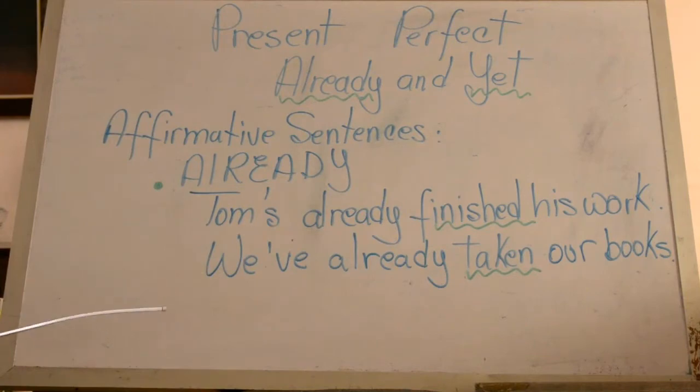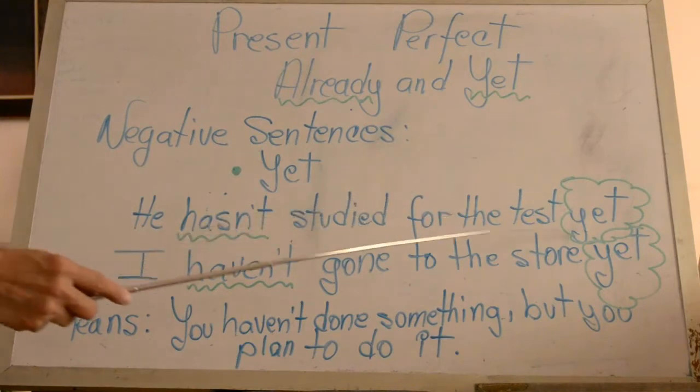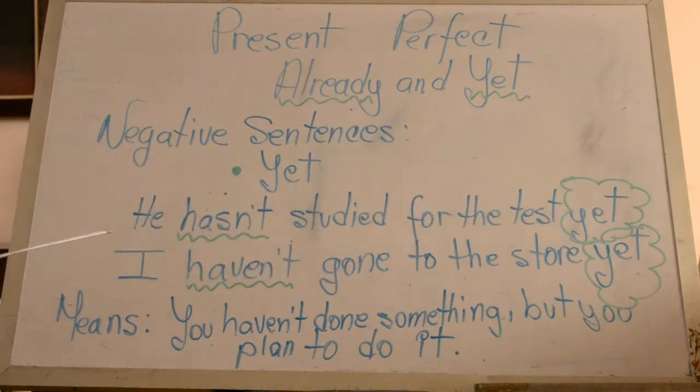Now we will see how yet works. Yet works in negative sentences and the position is at the end of the sentence. For example: He hasn't studied for the test yet. I haven't gone to the store yet. The meaning of yet is that you haven't done something but you want to do it.